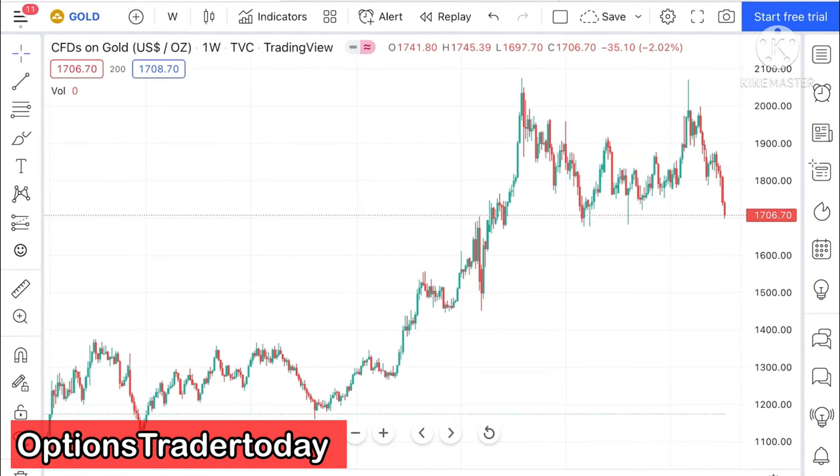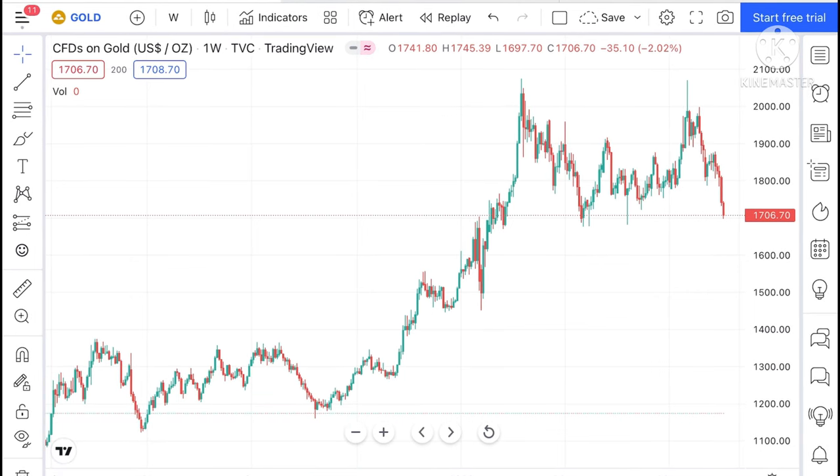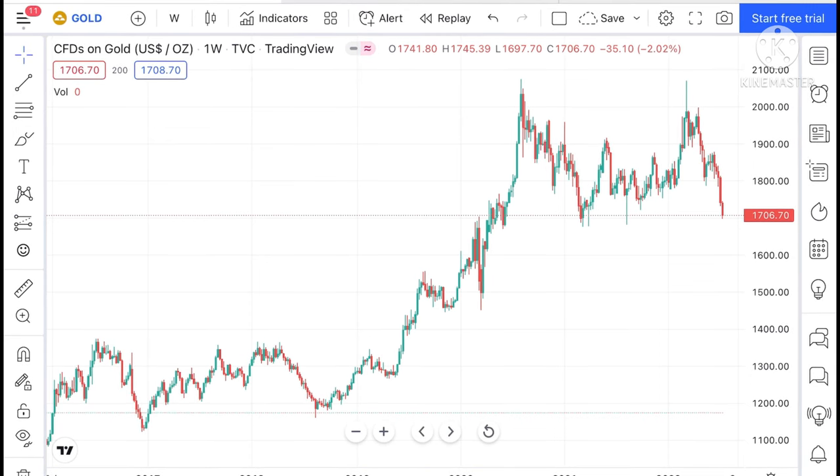Hello everyone and welcome to my channel Options Trader Today. In this video, I will tell you about Gold, Silver, Crude, and Natural Gas — what was going to move last week and what is going to move these commodities next week.